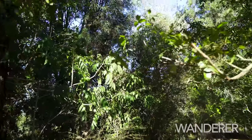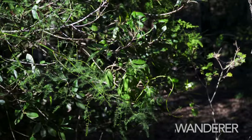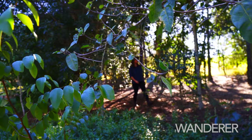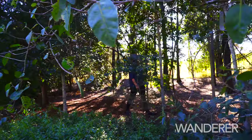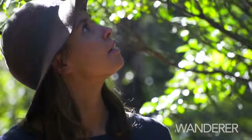Heading back into town, you can't pass up the chance to see over 100 varieties of trees at the Rosewood Scrub Arboretum. A peaceful park with picnic facilities and a kids' playground, this is the ideal place to relax and enjoy the unique flora species of the region.